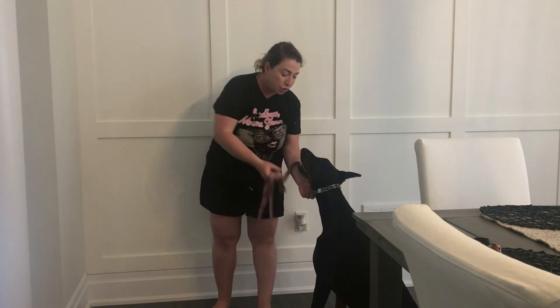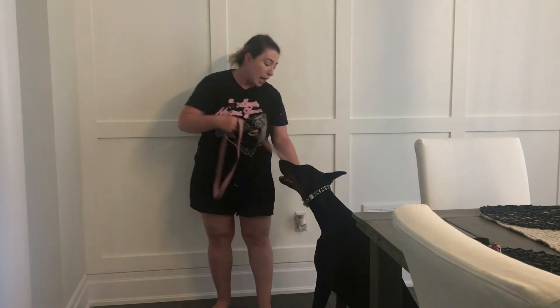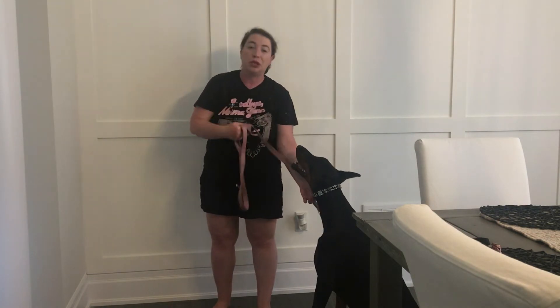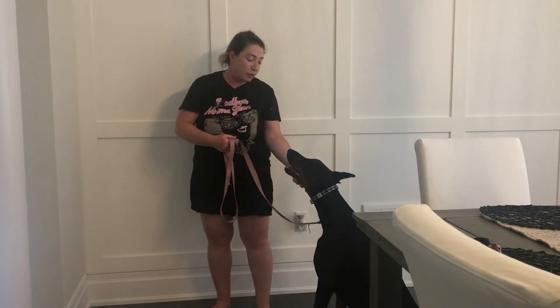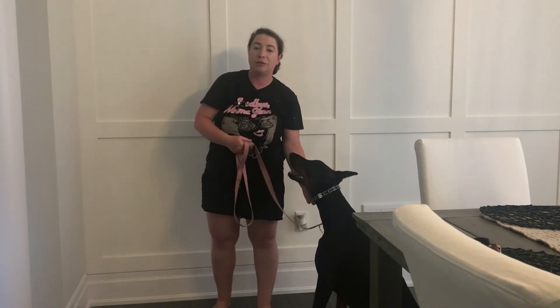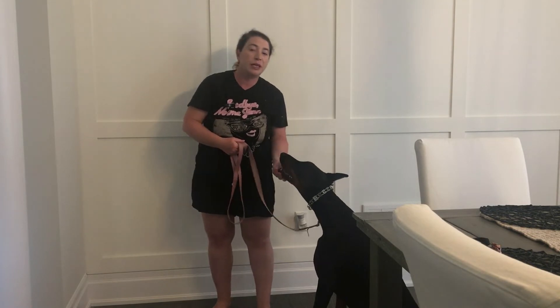Just remember that the prong collar should always be as high up on the dog's neck as possible. You want to make sure you can fit one finger through. Hers is a tiny bit loose, but when I take away a link it's too tight. It's better to be a tiny bit loose than too tight, because then you can cause the dog some discomfort.